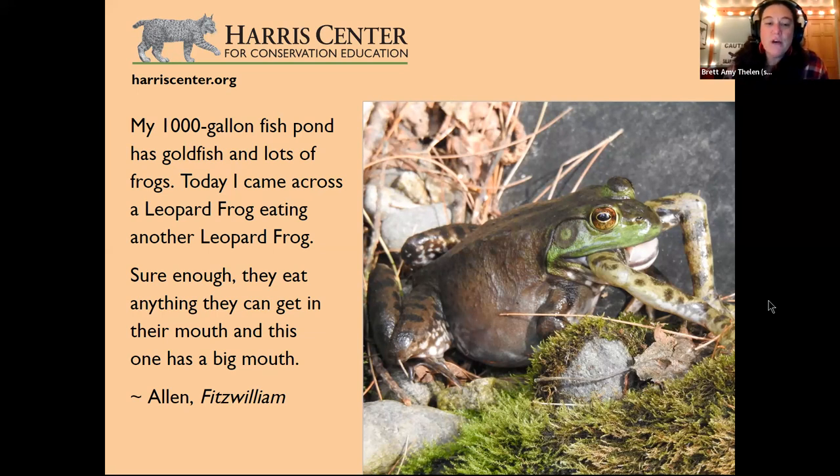Bullfrogs and green frogs look very similar. The go-to for telling them apart: green frogs have parallel ridges running down the length of their back called dorsolateral ridges. This big frog does not have those ridges — so it's a bullfrog. The size is also a clue: bullfrogs can weigh up to five pounds and can be enormous. No other frog species in New Hampshire can get that big.